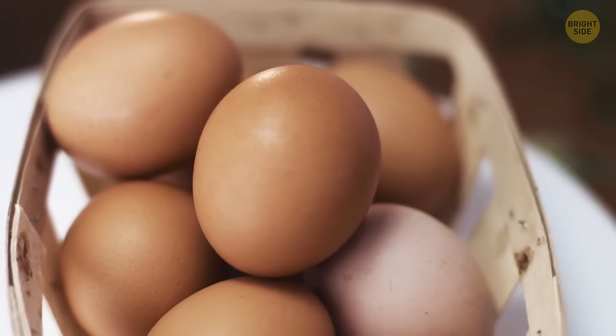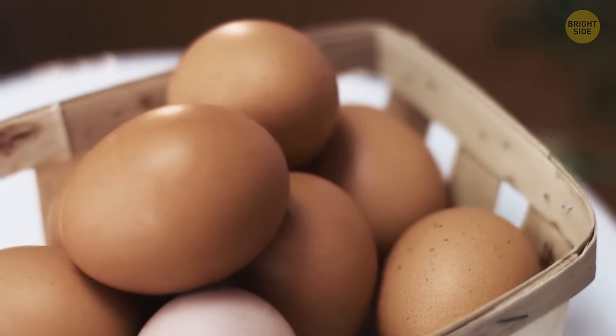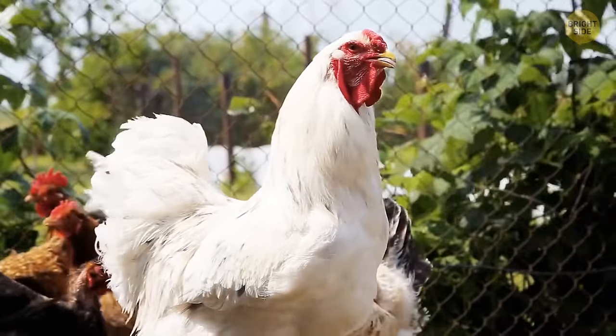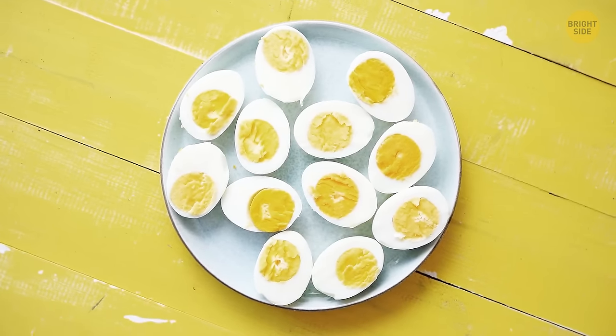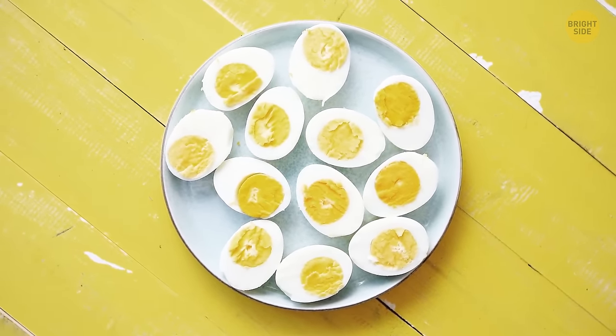Those little red spots you sometimes see after you crack an egg are nothing to worry about. Tiny blood spots can be caused by a small rupture in a blood vessel of a hen as it was laying the egg. Eggs with these blood spots are safe to eat, and that spot can be removed if you want — it won't affect the taste.